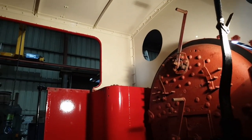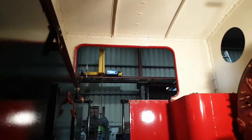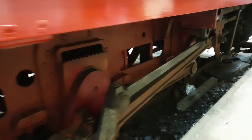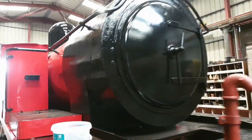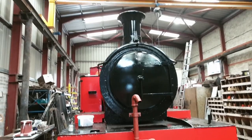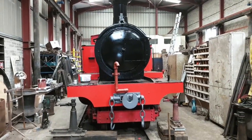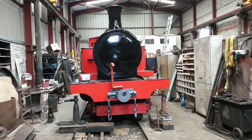The cab from this side, and the running gear. There she is — almost ready to come home.